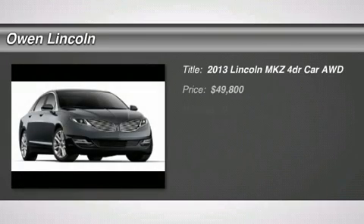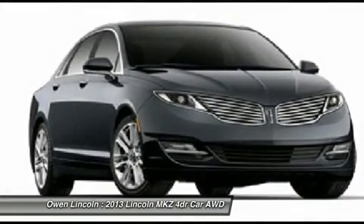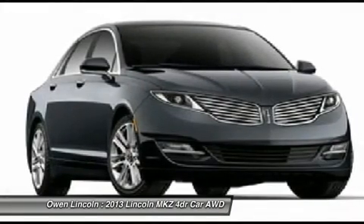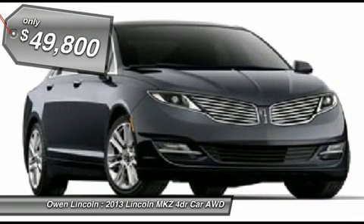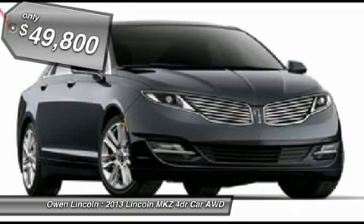2013 model year. Lane keeping system, panoramic roof, floor mats, all-weather FRR, brown swirl walnut wood applique, front license plate bracket, California emissions, tuxedo black metallic, charcoal perforated leather.